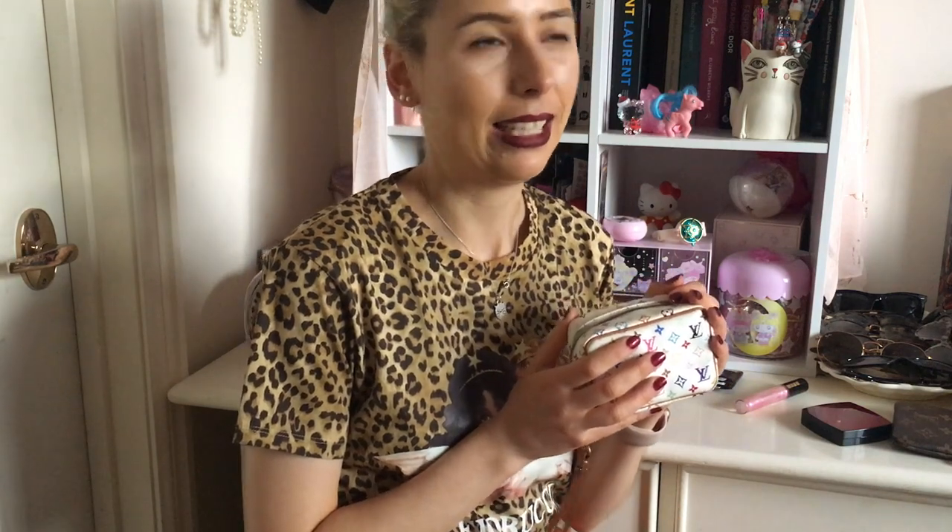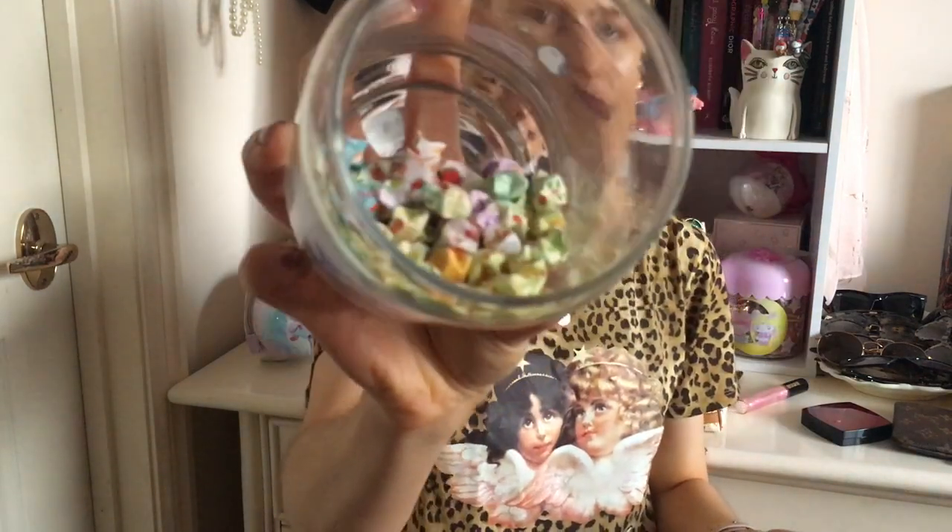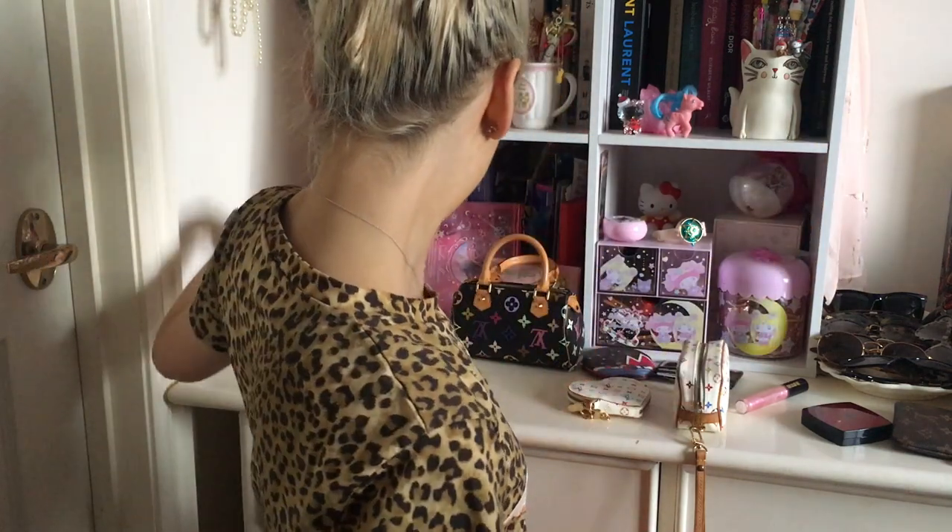Anyway, how have you guys been going? I've just been doing odd things — I made some lucky stars and I've ordered some more origami paper because I ran out. They're pretty fun to make. This morning I found this weird lipstick and then in the bottom of my bathroom drawer I found this really cute cosmetics case.